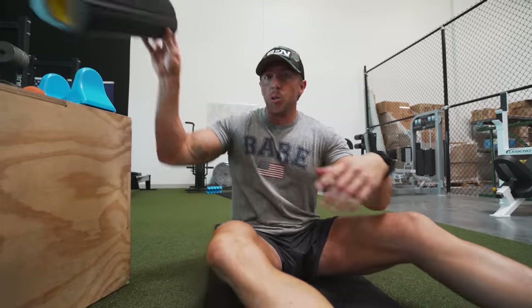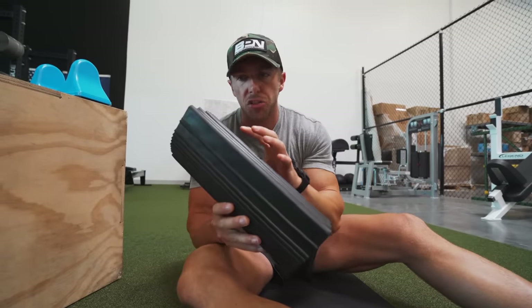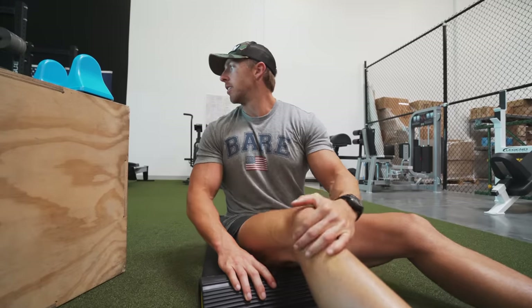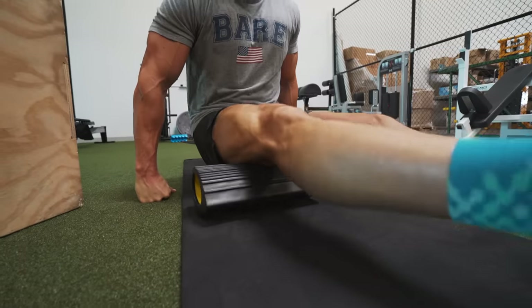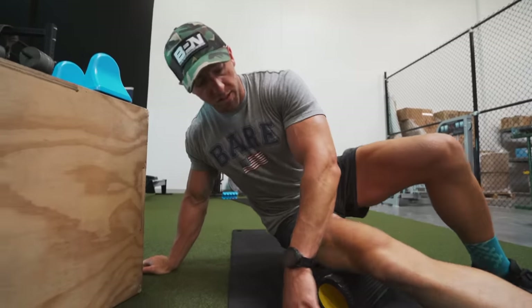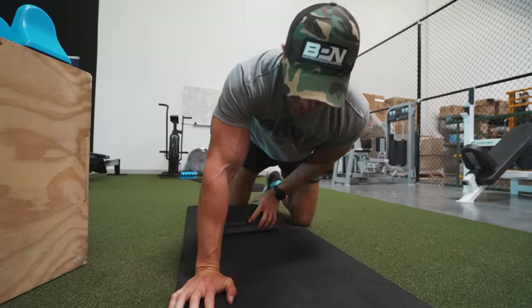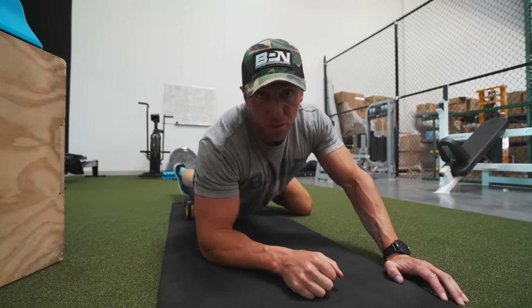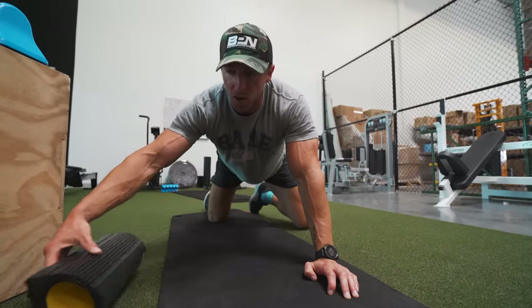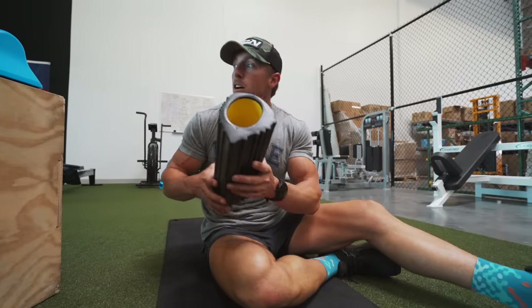Then I move into foam rolling. This is a foam roller by TRX — I'm not a massive fan of this one; at home I have a round one. With the foam roller I'll work my hamstrings, then roll to the side to get the IT band, then lay on the front to roll out my quads. I find a sore spot and just sit on it to break it up. My problem areas are the IT band, quads, calves, and the bottom of my feet.